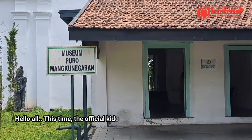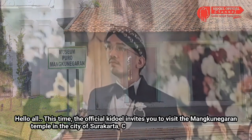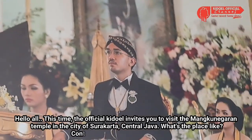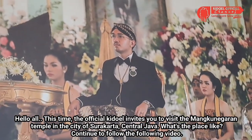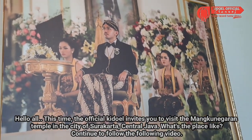Hello semua, kali ini Kidul Official akan mengajak kalian semua berkunjung ke Pura Mangkunegaran di Kota Surakarta, Jawa Tengah. Seperti apa tempatnya? Simak video berikut ini.